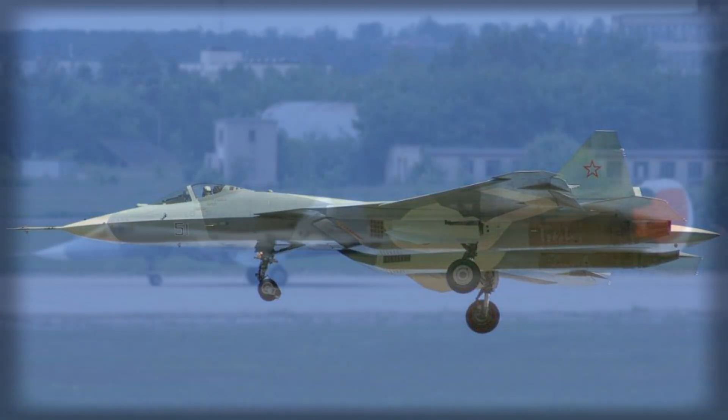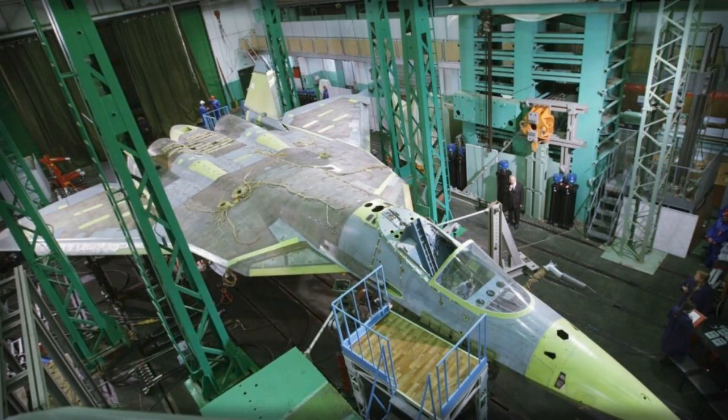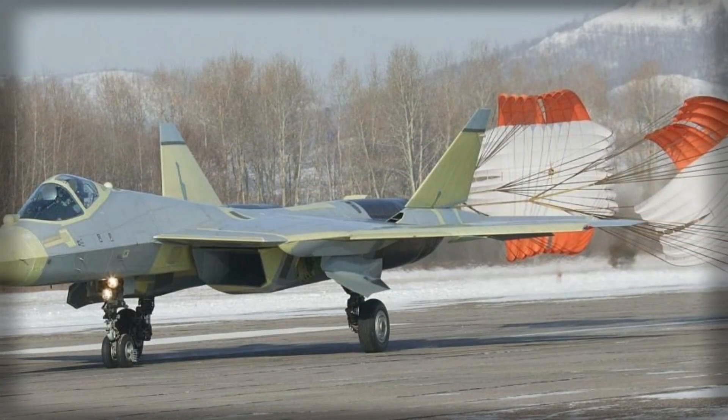The engines feature adjustable sub-fuselage air intakes to optimize airflow and reduce radar cross-section. The integration of these advanced power plants allows for supermanoeuvrability, including high-angle-of-attack flight and rapid acceleration, which are crucial in dogfight scenarios. The engines' design also incorporates stealth considerations, including reduced infrared signatures and optimized exhaust shaping to minimize detection by heat-seeking systems.